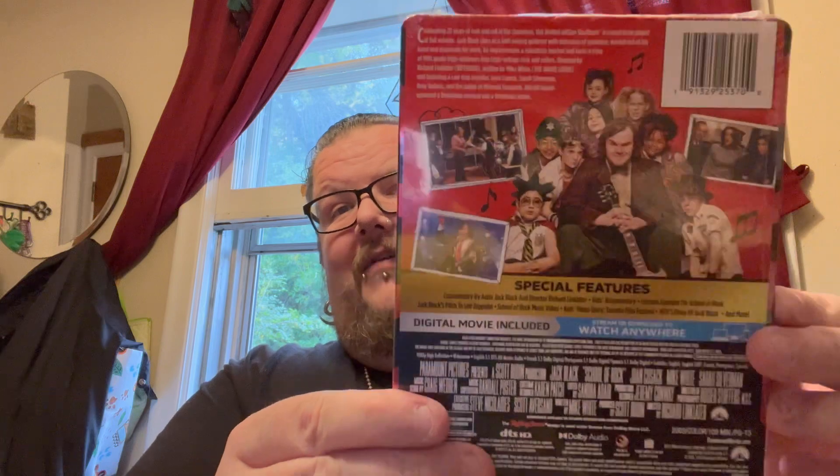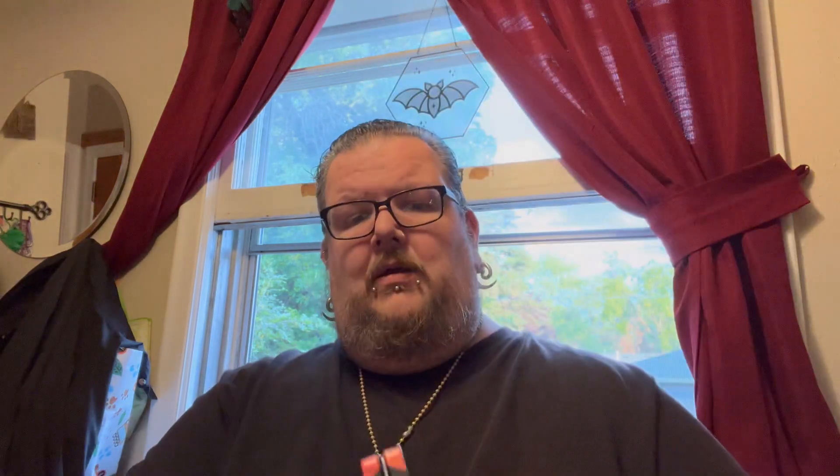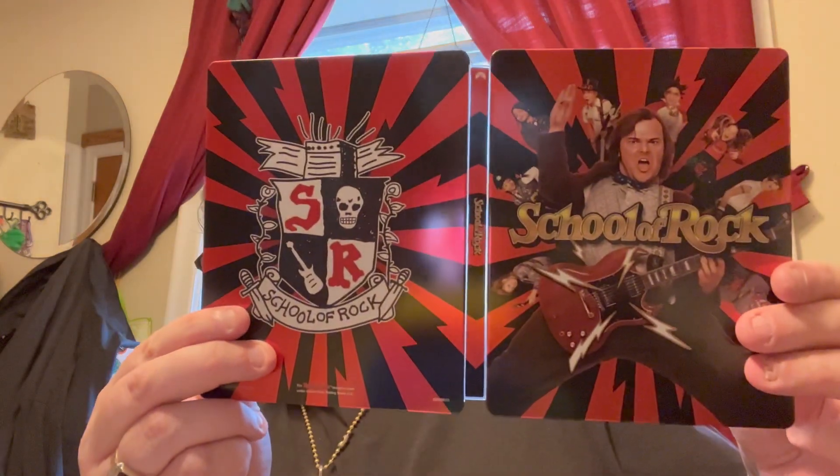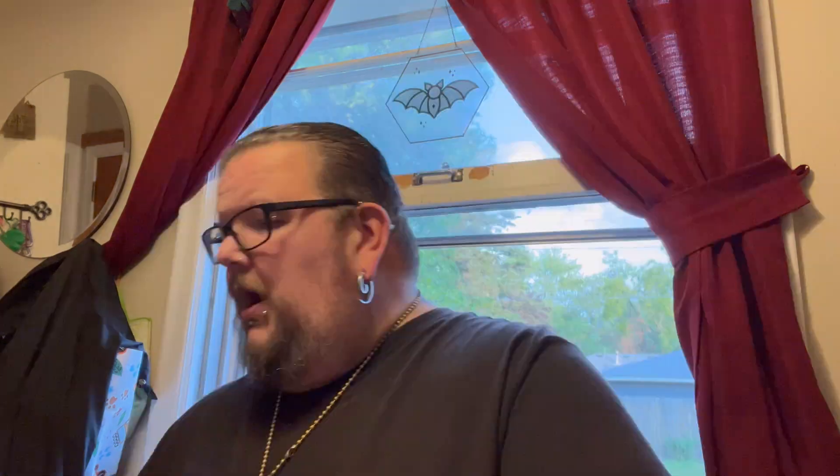Next in this package we have another steelbook, and that is for the movie School of Rock. Cool looking — never had a steelbook for this movie before. I absolutely love this movie; definitely one of my favorite Jack Black films. Opening it up — there's the front, the back, here's it all opened up. Nothing on the disc. This is just Blu-ray, by the way. Hopefully this comes to 4K at some point. But here is the inside.